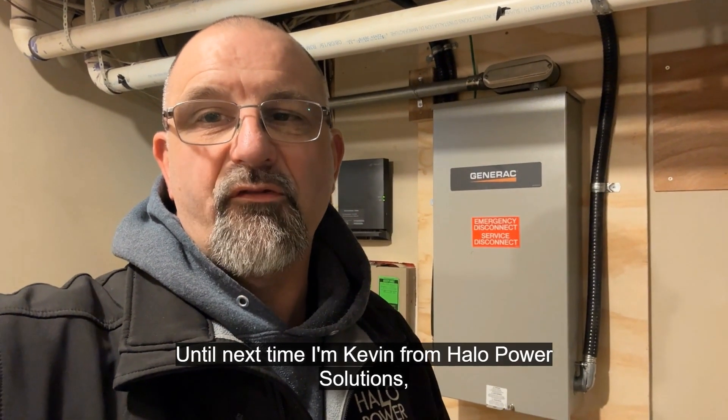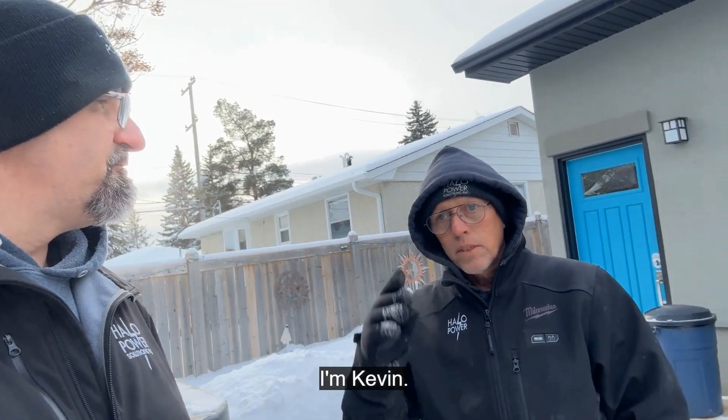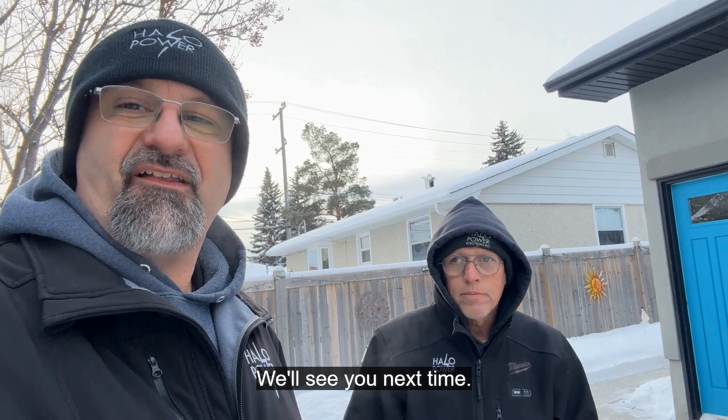Until next time, I'm Kevin with Halo Power Solutions, where every day we're bringing power for life. I'm Kevin, I'm Stuart — we'll see you next time, Halo Power Solutions.